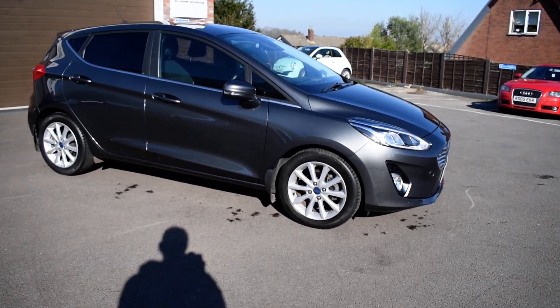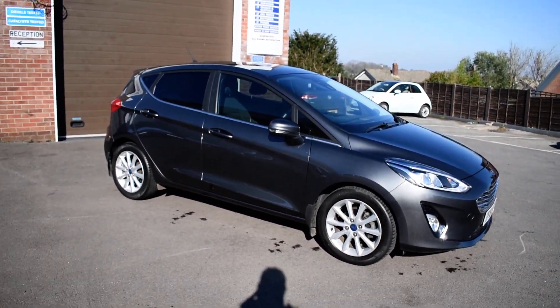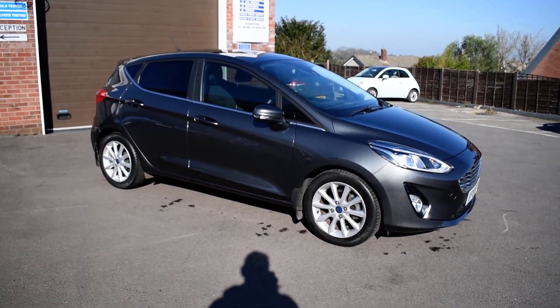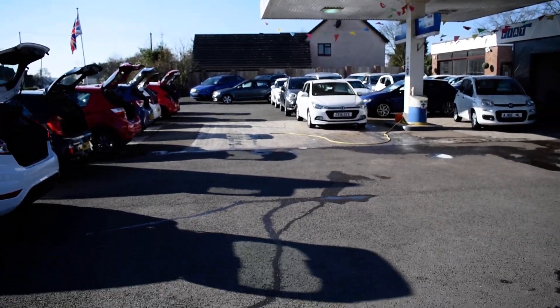No dents, no scratches, all the wheels are like brand new, Michelin tyres all around — you wouldn't find a nicer little Fiesta if you tried. If you require any more details, please either email us or give us a call. We'll hopefully see you soon. This is Motor Services of Chepstow — thank you very much for watching. Bye bye.